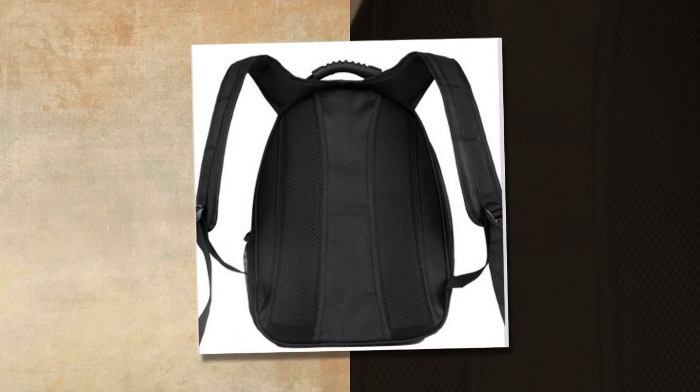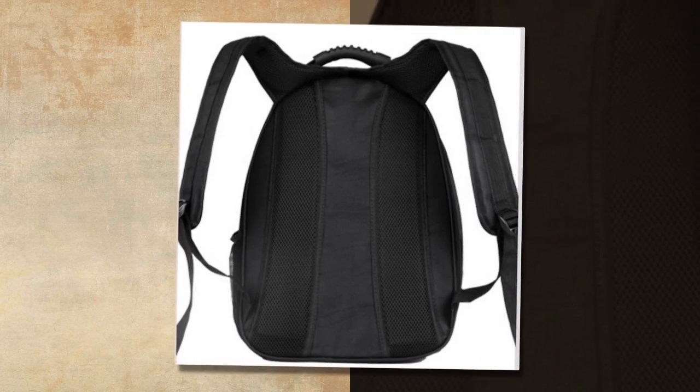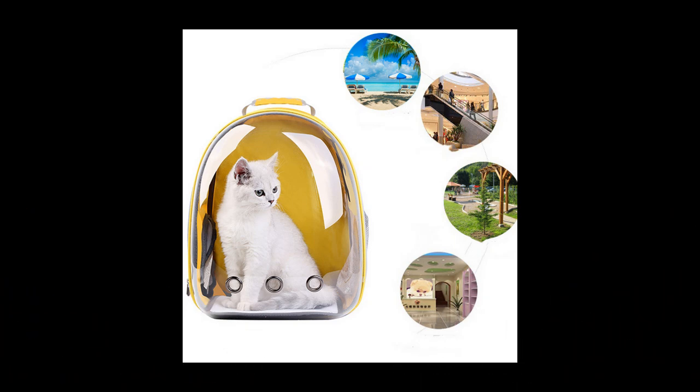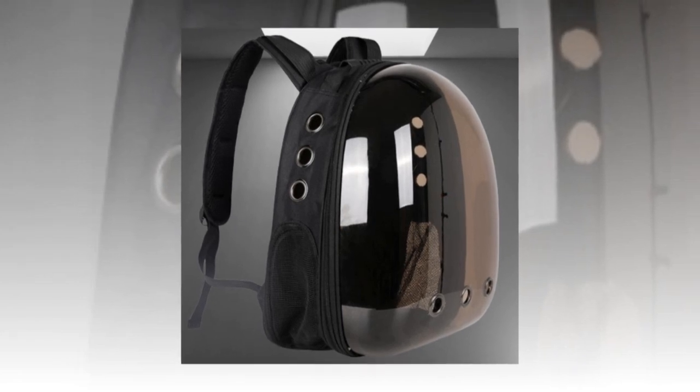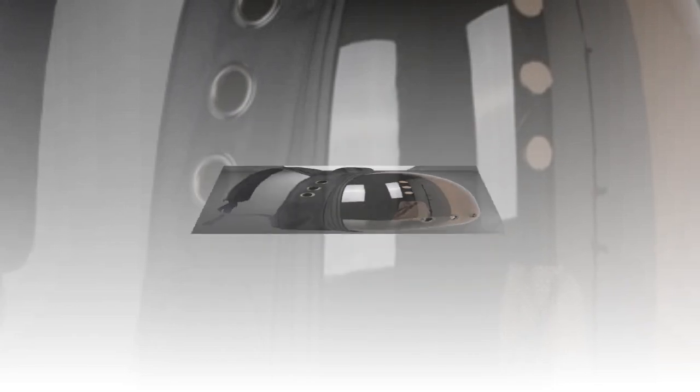The Backpack Carrier Cat is a stylish, durable, and practical solution for traveling with your feline friend. Its transparent space capsule design offers a unique way for your cat to enjoy the journey while staying safe and comfortable. Manufactured with care in Hebei, China, this backpack combines quality materials with a thoughtful design to meet the needs of pets and their owners.